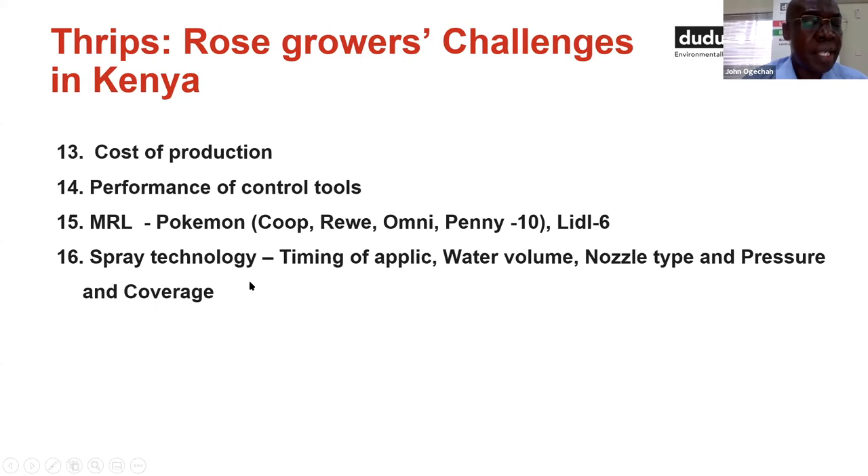All this means that the cost of production, courtesy of one notorious pest, is not remaining the same — it is increasing. Another challenge is the performance of control tools, be it chemical or biological; there are no silver bullets. There is also the MRL challenge: the group Pokemon, which comprises Swiss Corp, Reva in Germany, Omniflora, and the Penny, have given us a residual ceiling of 10 actives at one given sampling. It was planned to announce in April this year that their ceiling will be reduced to six, which poses a challenge to growers regarding the number of actives they can use in their production.